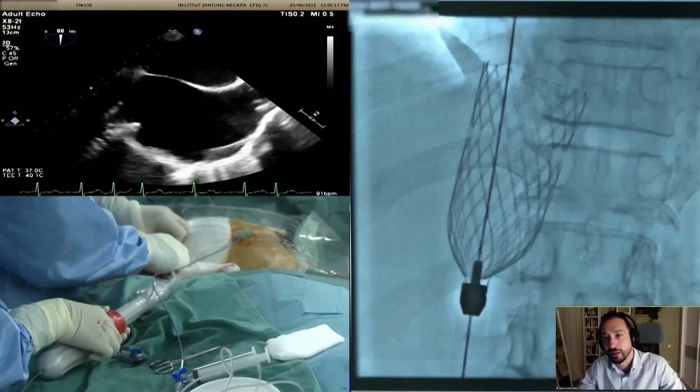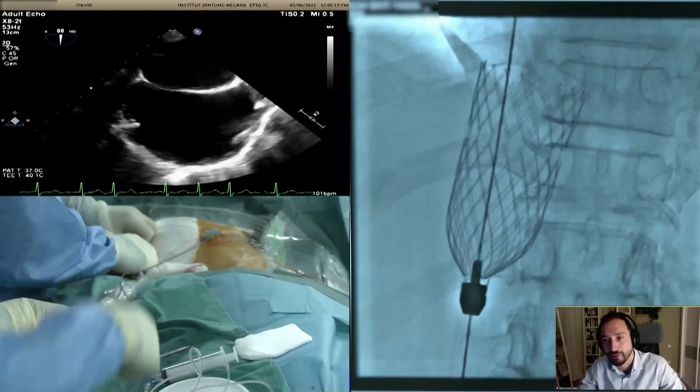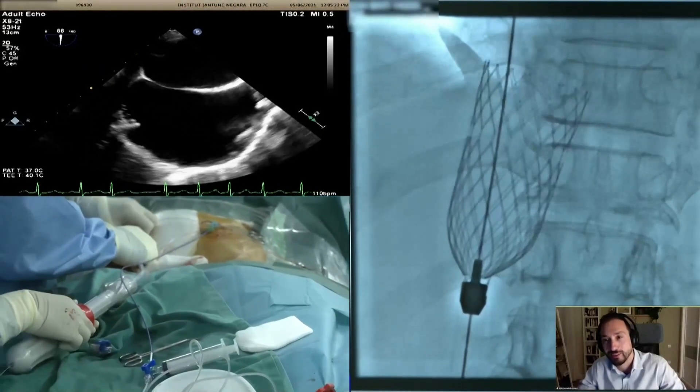The valve moves more with the vein, beginning to adapt to the anatomy.